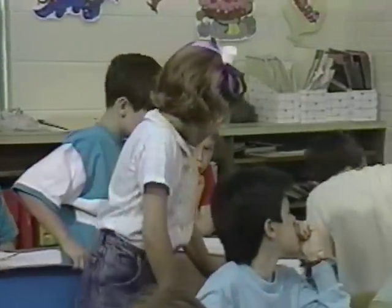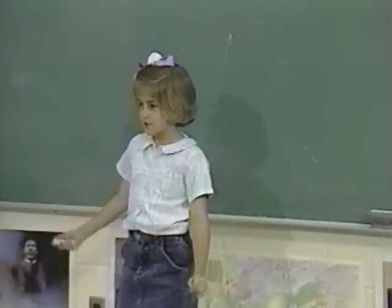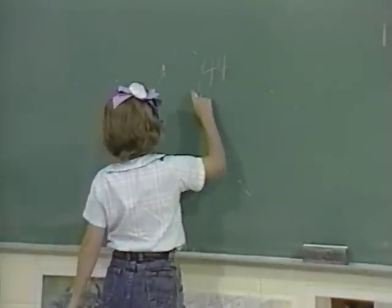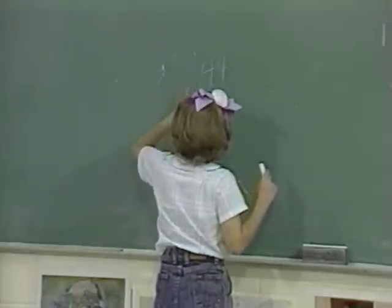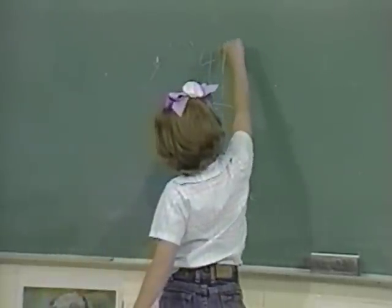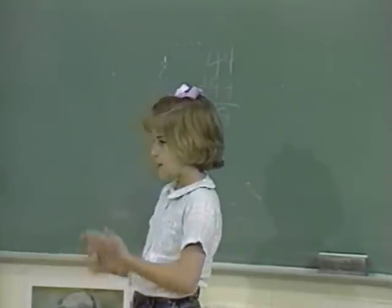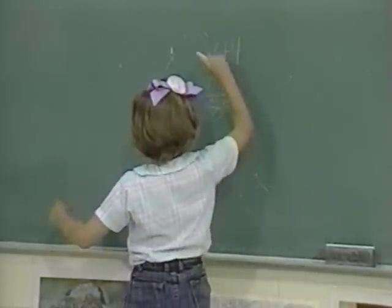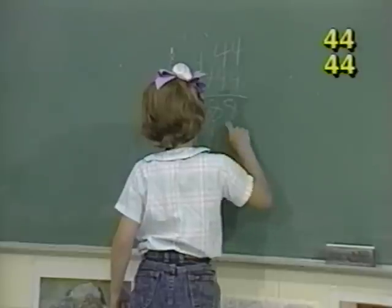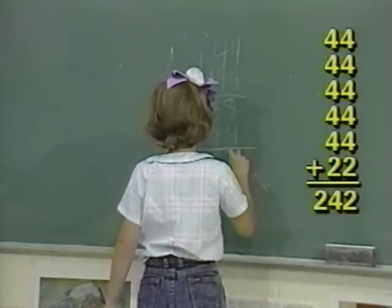Ellen presents her approach: 22 plus 22 is 44, and 44 plus 44 is 88. From the 44, the two 22s mean everybody gets 2 M&Ms; so right there, everybody will get 4 M&Ms. Ellen continued to add 44 several times until she reached 242.